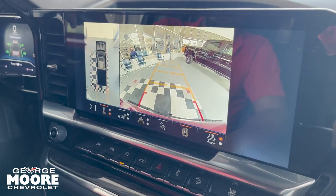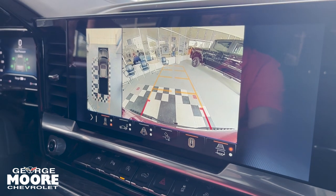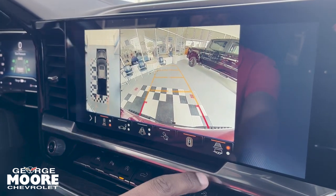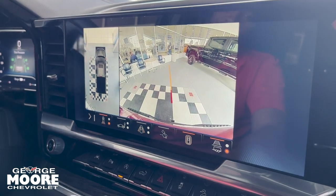Reverse camera — you have the 360 view with multiple different angles of view on the camera. The guideline also moves along with the steering wheel, and you also get a trailer guideline.